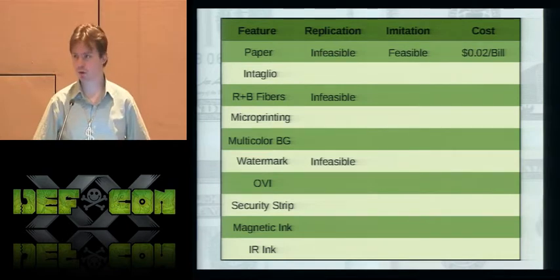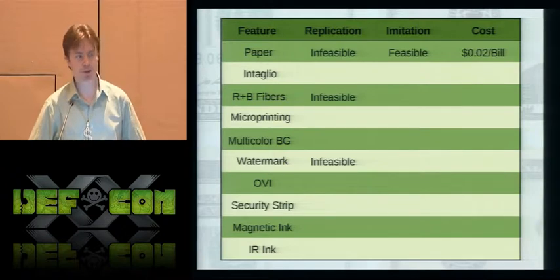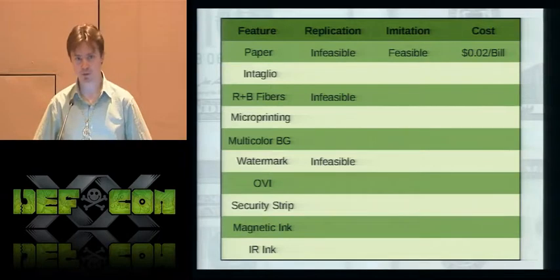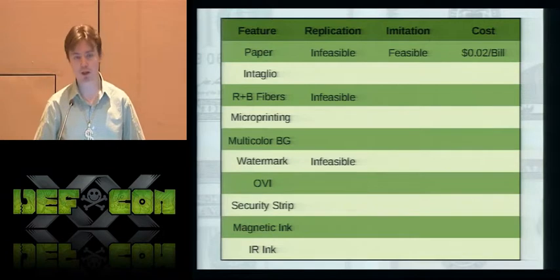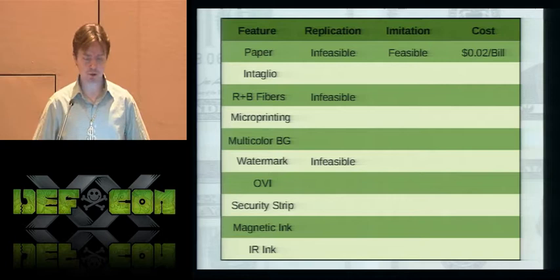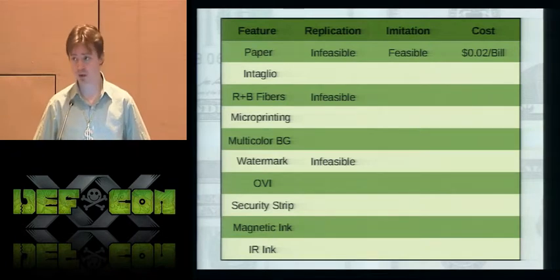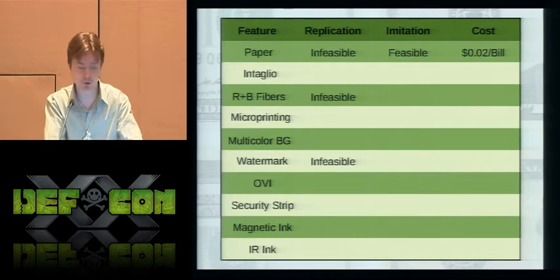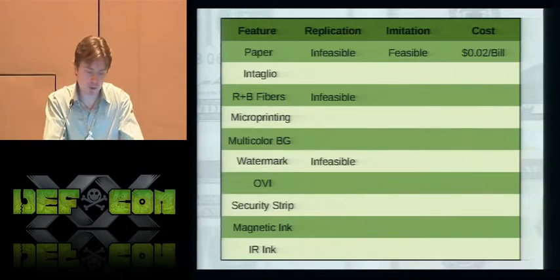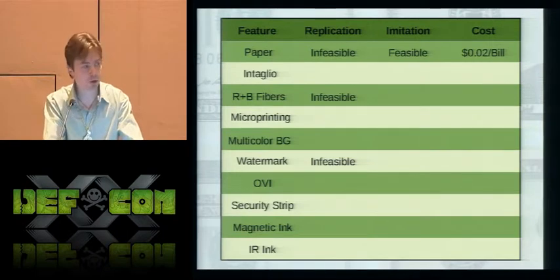For intaglio printing — the de facto standard for secure printing in the entire world — the metal dies are extremely difficult to reproduce, the machines are extremely expensive, and access to them is limited. Secure intaglio presses are only made by three companies in the world and are only sold to countries and private secure printers, which is a very difficult club to get into. The cost of one of these presses is unknown due to non-disclosure agreements, but an expert stated the cost of a single secure press would be over $50 million — infeasible for a small-scale operation.